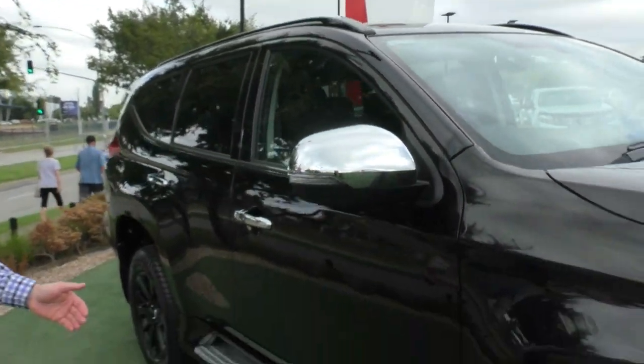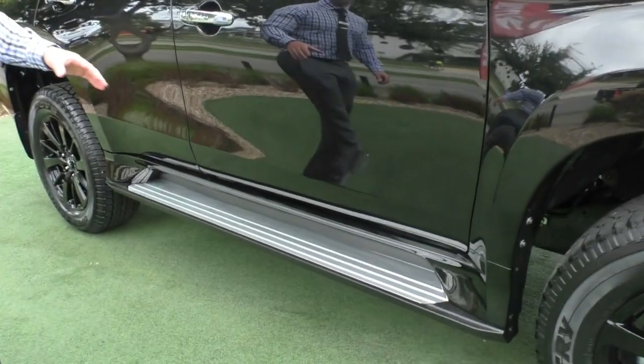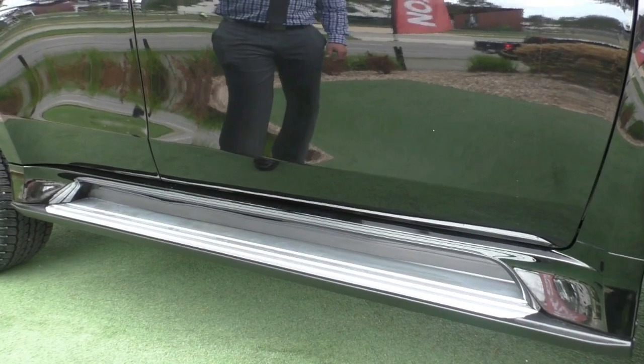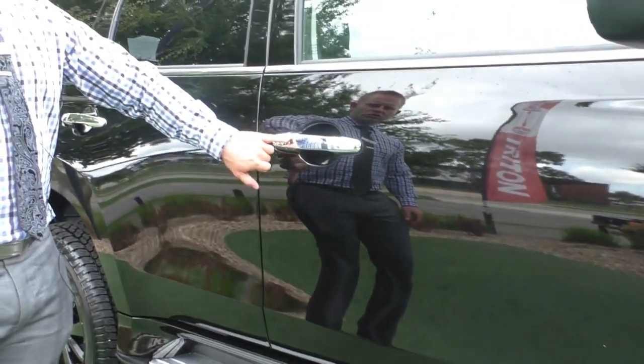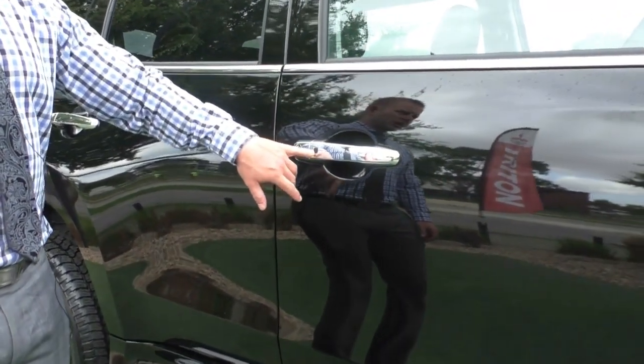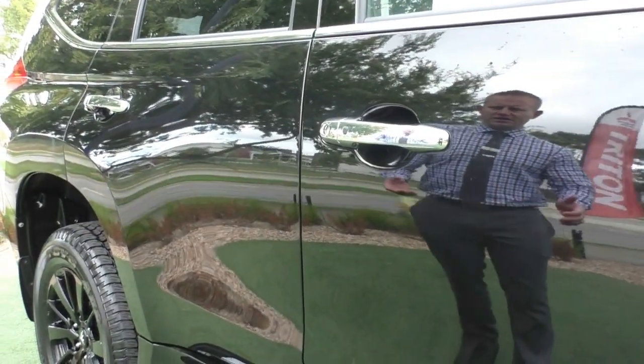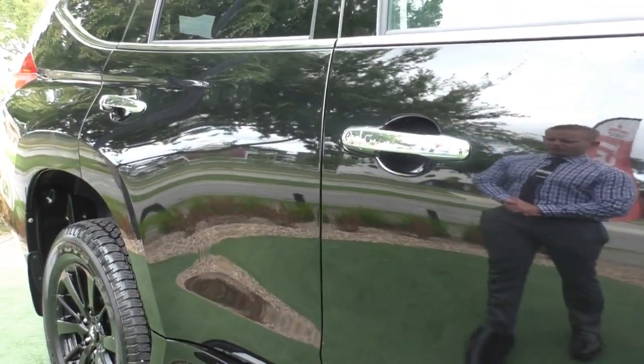You've got these flat side steps — these are an awesome design. Being nice and flat, it makes it really easy for you to get in and out of the vehicle. And then you've got your chrome door handles with your button on the side, which is to lock and unlock the car. Push-button start inside, meaning you never have to take those keys out of your pocket.